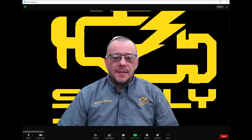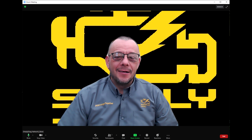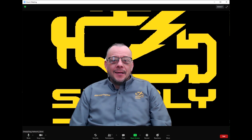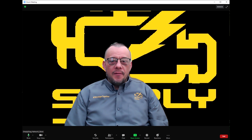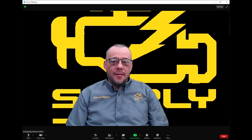Welcome to another Simply Diagnostics video courtesy of www.simplydiag.net. Today's video is a brief insight into one of our awesome community partners, the DPF Doctor Network.